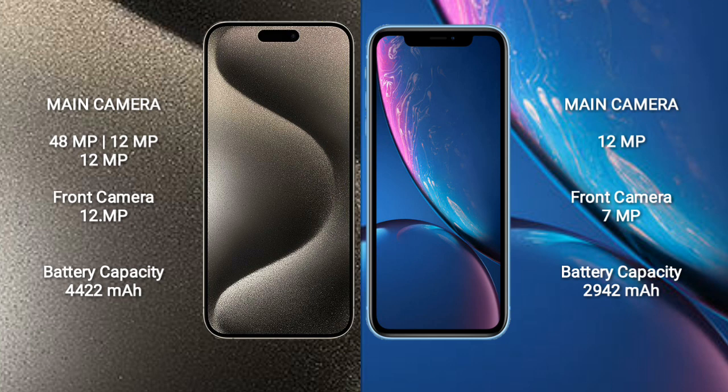iPhone XR features a single rear camera setup at 12MP and a 7MP front camera. iPhone 15 Pro Max has a 4422mAh battery with 33W fast charging support. iPhone XR has a 2942mAh battery with 15W fast charging support.